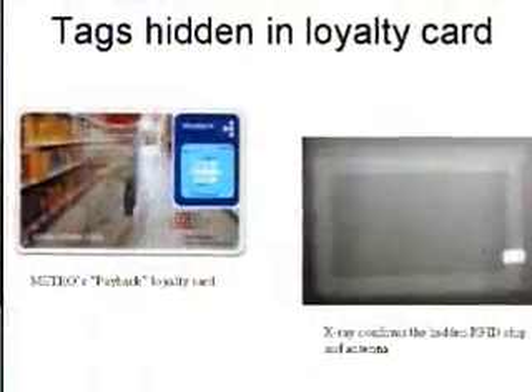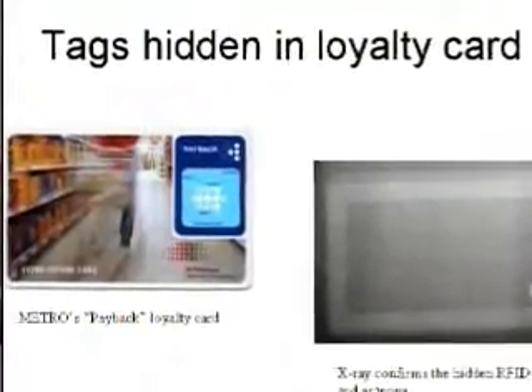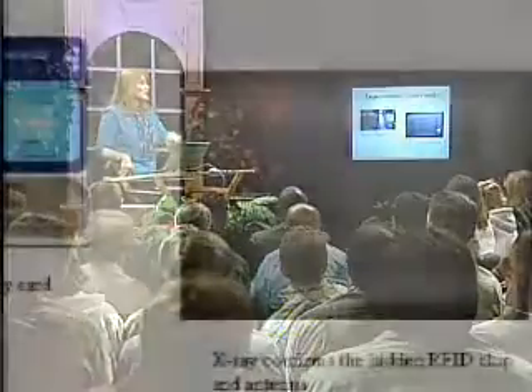On a whim, someone on stage with me from the privacy group said 'next they're going to be putting these in our loyalty cards.' He pulls out the Payback card — the German Metro reward card — and says 'yeah, right, next they'll put it in there,' and holds it up to the reader device. A number appeared on screen. What we found out was they had actually hidden an RFID tag and antenna in people's shopper cards — tracking people, not just products. They were tracking people as they entered and left the store through portal devices in the doorway, right through their wallets and purses. You can see an x-ray showing the antenna going around and around. People were so upset that they forced a recall — it turned out 10,000 people had been given this card.